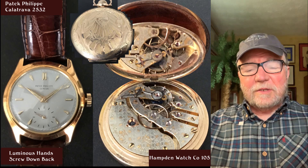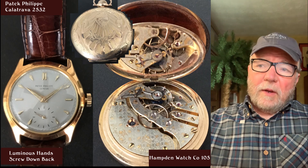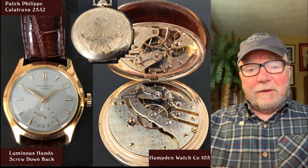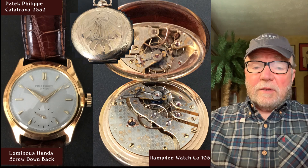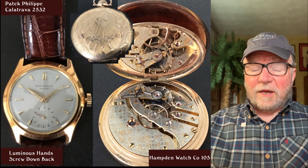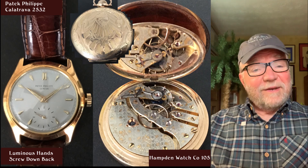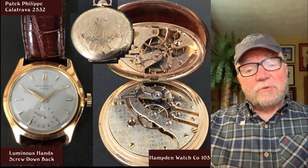I'd like to hear from you — any suggestions you might have and what you think of Gary's collection. Until next Friday, this is Bill Sanders for WatchArtSci, the Art and Science of Watch Collection. And of course, this is always an invitation to subscribe if you'd like.